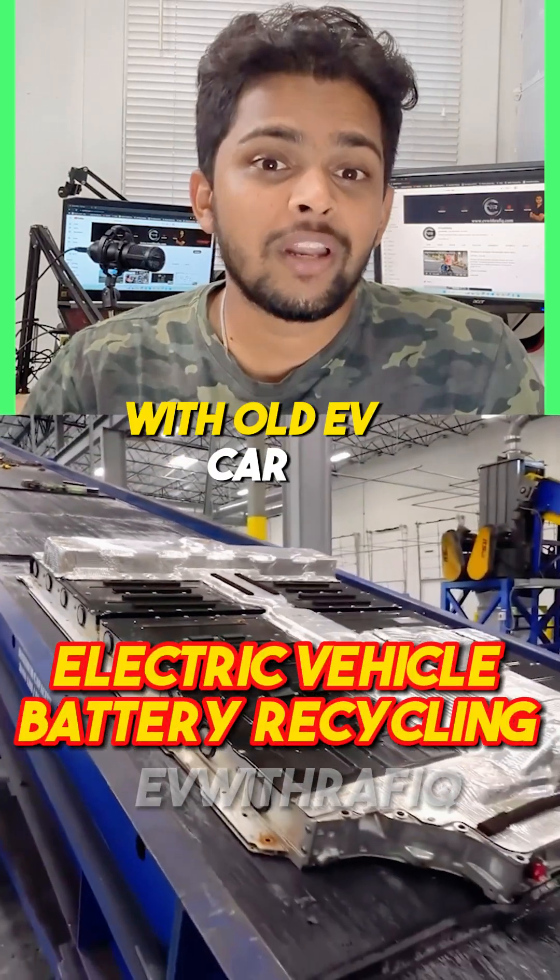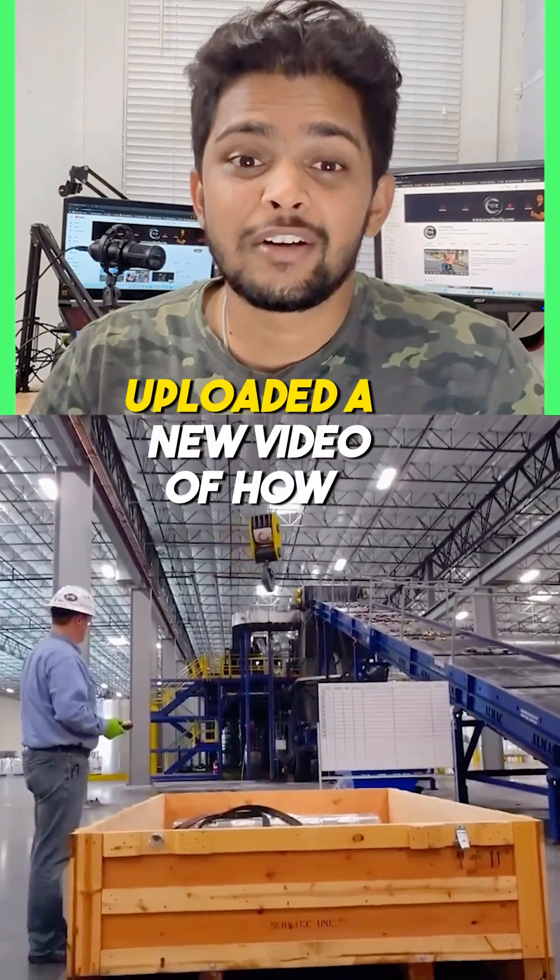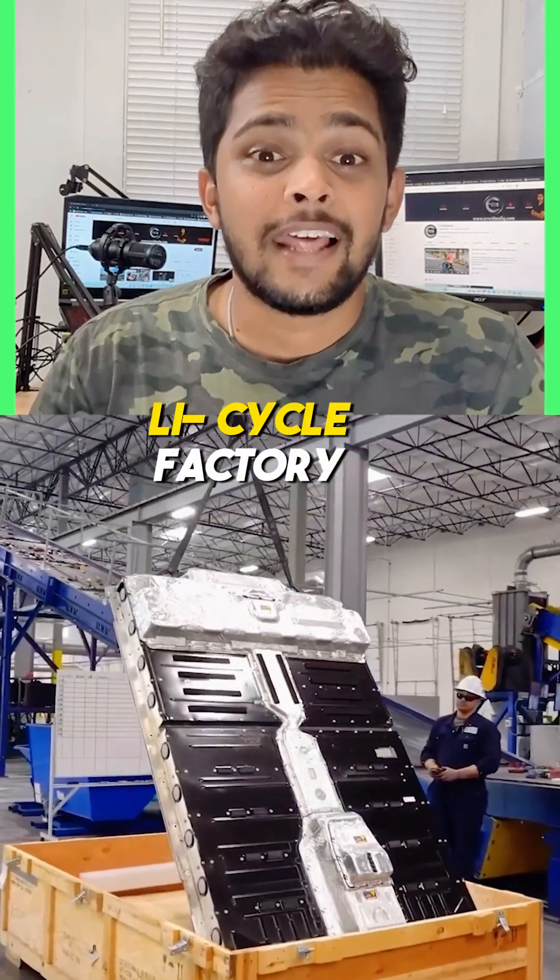You won't believe what this company is doing with old EV car batteries. One of my favorite YouTubers, JerryRig, posted a new video on his channel showing a lifecycle factory for EV battery recycling.